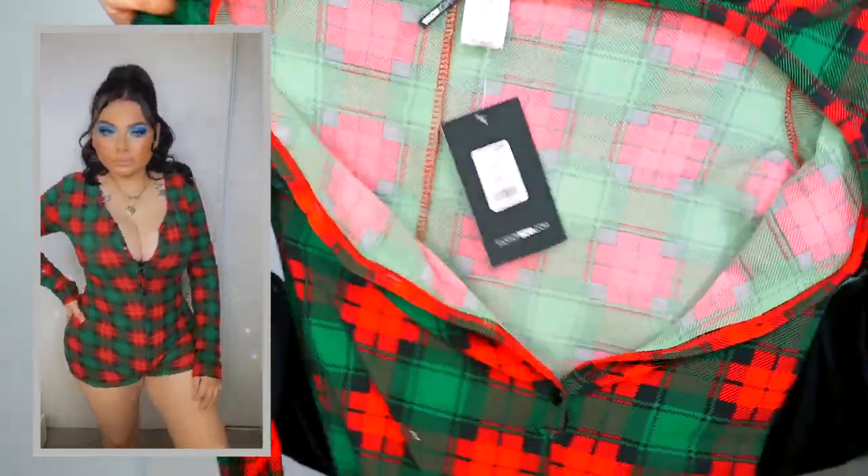The next one is another short set — this is the 'Falalala PJ Romper Onesie,' size large. It's super cute because it's green and red, and they're shorts. It does have buttons in the front so there's a little bit of cleavage that makes it look sexy, but you can also button it all the way up.